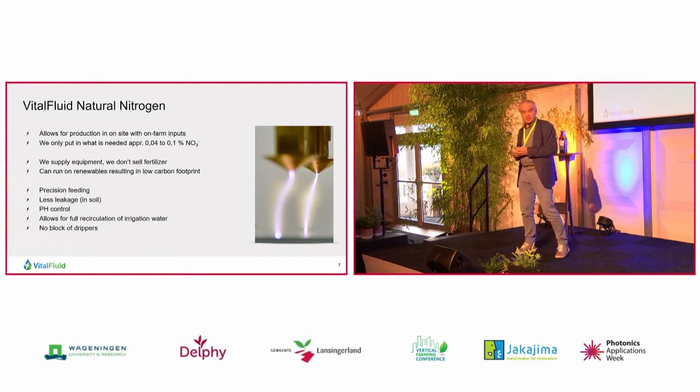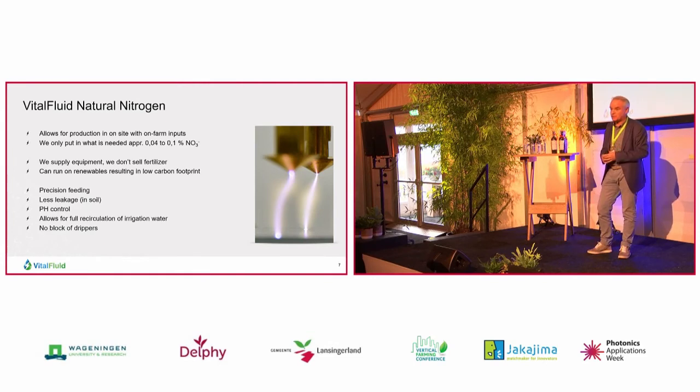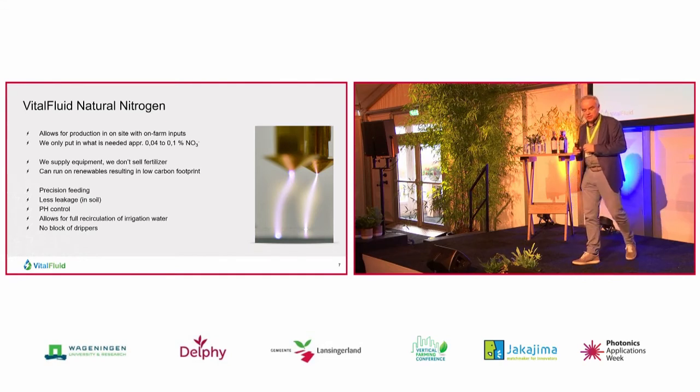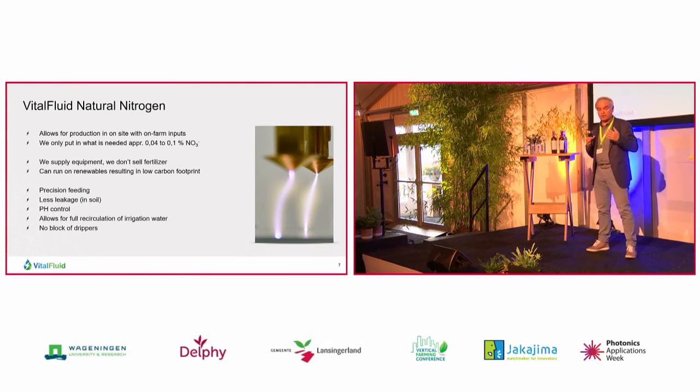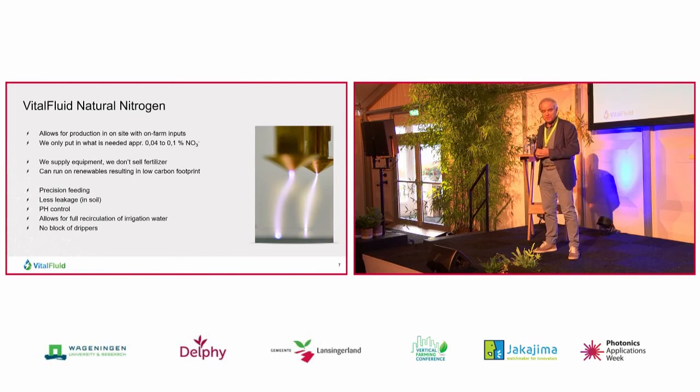This technology offers the possibility for precision feeding, for precision agriculture, because you can very exactly put into the water what is needed for the plants to grow. You can control the pH with it. And it allows for full circulation of your irrigation water. It doesn't block any drippers because we don't put in any salts - we only put in the nitrate.